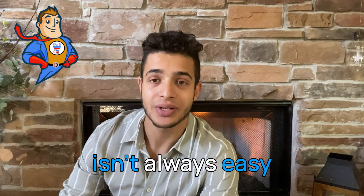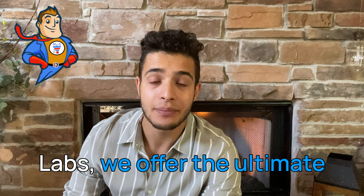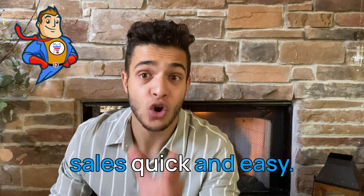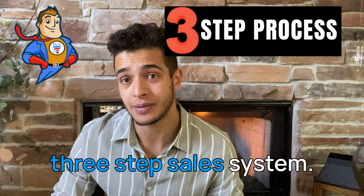Funnel marketing isn't always easy and it takes time. Over here at Funnel Hacker Labs, we offer the ultimate done-for-you solution, where we make funnel sales quick and easy. The way we do this is a three-step sales system.